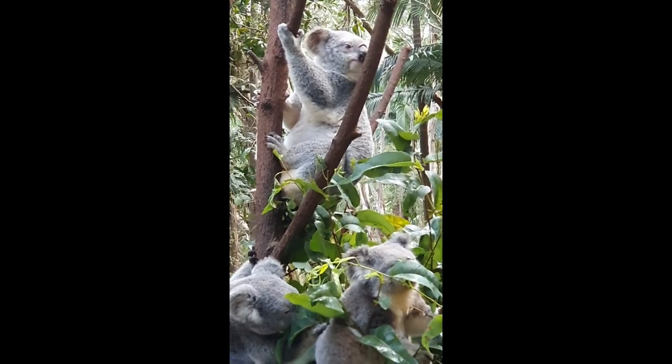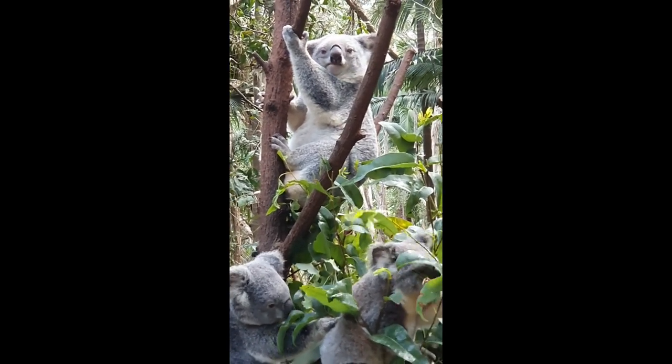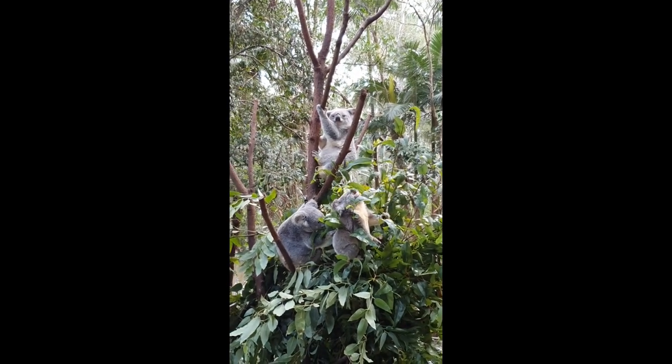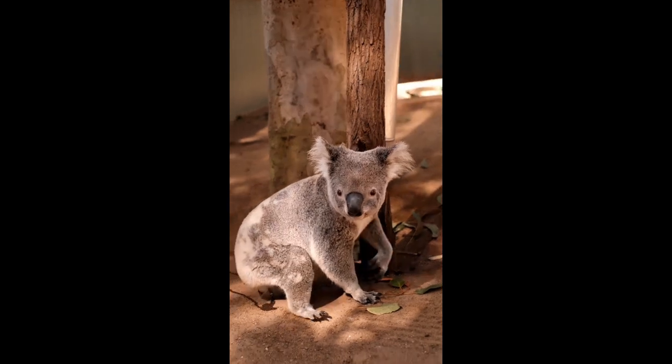With fluffy ears, round heads, and spoon-shaped noses, koalas are known for their lovable faces. But these sleepy Australian tree dwellers are full of surprises.